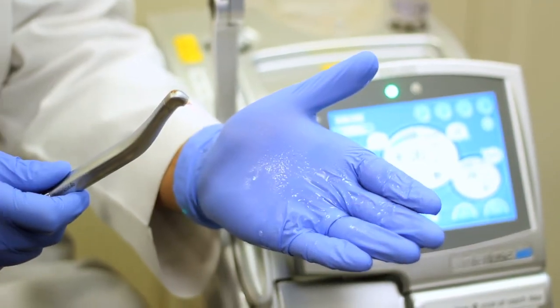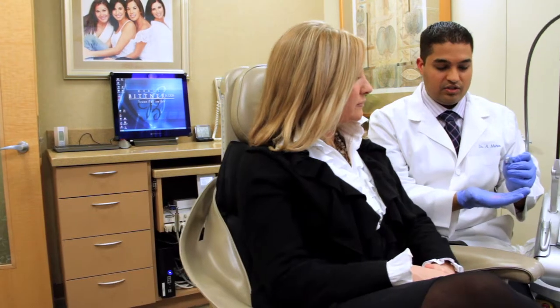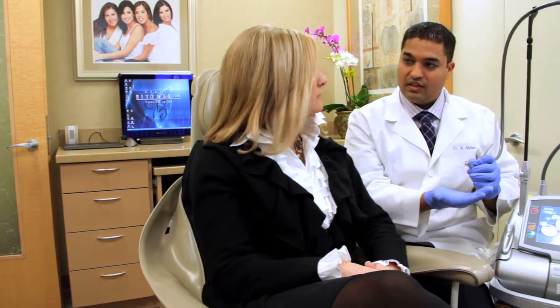It works by a gentle spray of water using laser technology called hydrophotonics, and it works by cleaning out where the cavity is because it's a different density than the tooth. It's just a real easy way of fixing things quickly for patients.